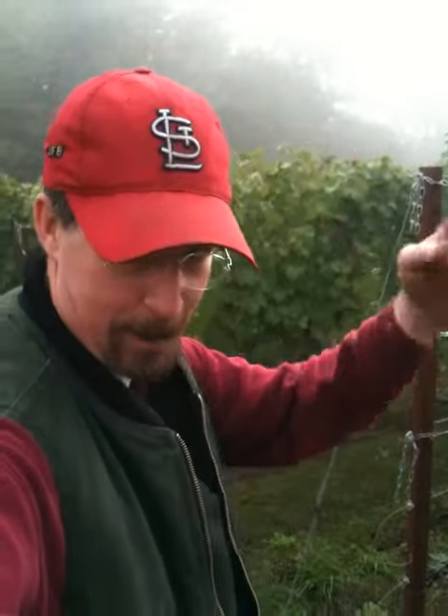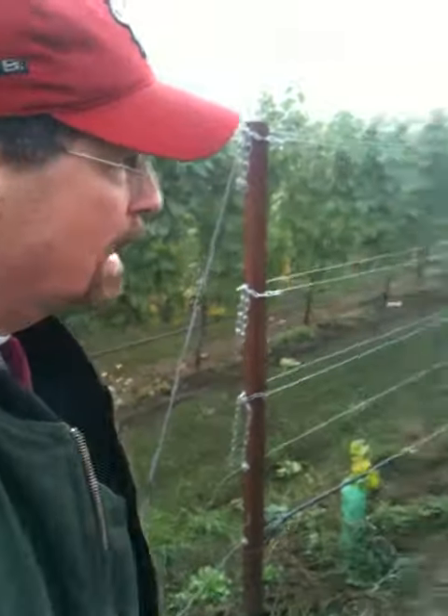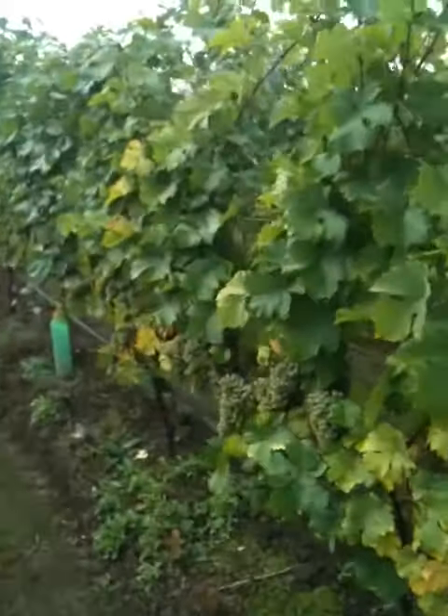Good morning, wine fans. October 29th. Cardinals just won the World Series last night — go team. But more importantly, today we're out picking our Gruner Veltliner block.